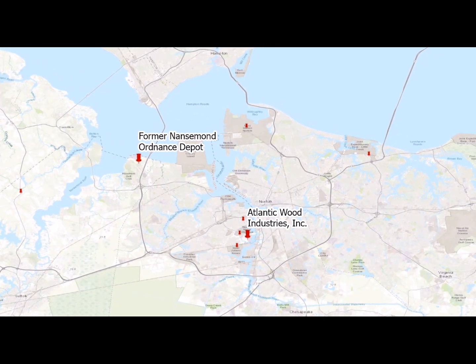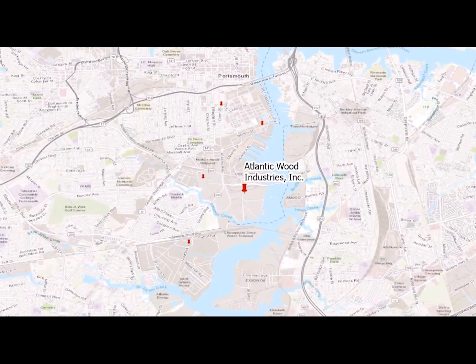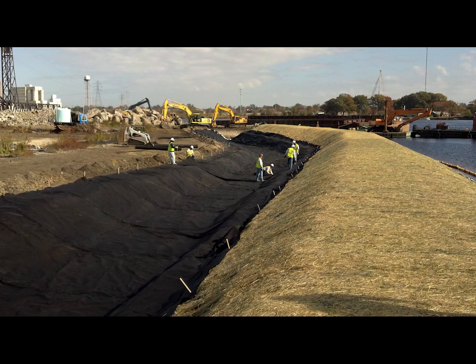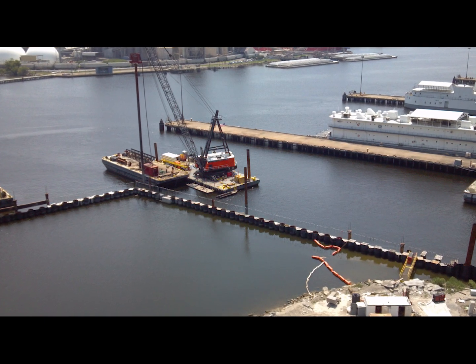At the Atlantic Wood Industries site in Portsmouth, cleanup and effective partnerships have resulted in removal of creosote-laden sediments from Atlantic Wood Industries and contamination from Navy operations from the southern branch of the Elizabeth River in a way that has preserved and created jobs and new infrastructure for the community.